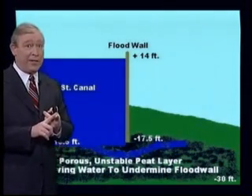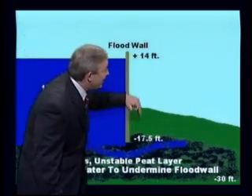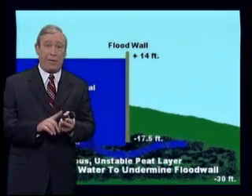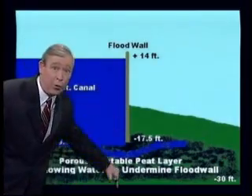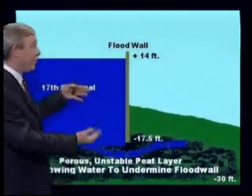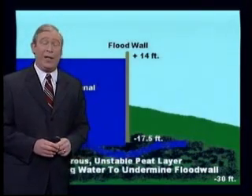That peat was the old swamp that had been covered up by years of dirt and mud. It extended from around 11 feet below sea level down to 30 feet below sea level. Before they built this flood wall, they did borings — what we call core samples — where they go down below the surface of the earth and find out how deep the layers are. When they did their borings, they found a layer of old swamp or peat from 11 feet down to 30 feet below sea level that they had to drive these flood walls through to keep water from undermining it. But when they transferred the data of the borings and core samples to a cross section, they made a clerical error.